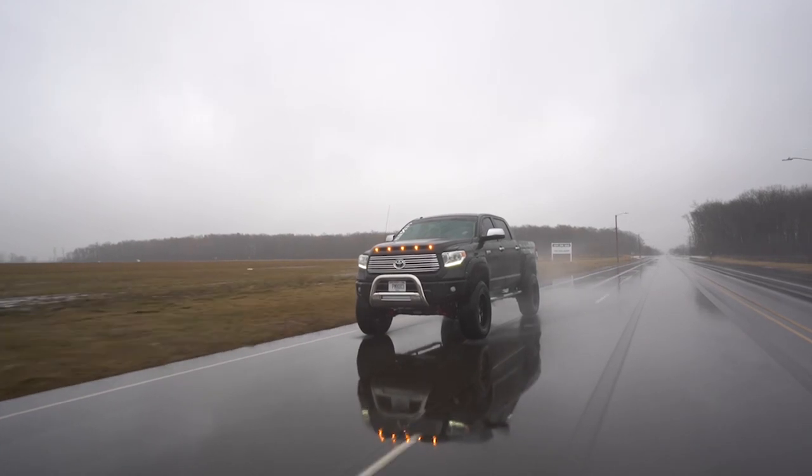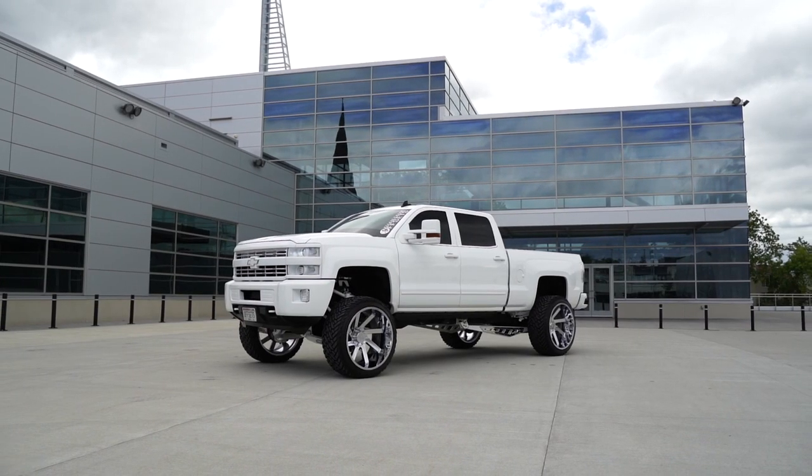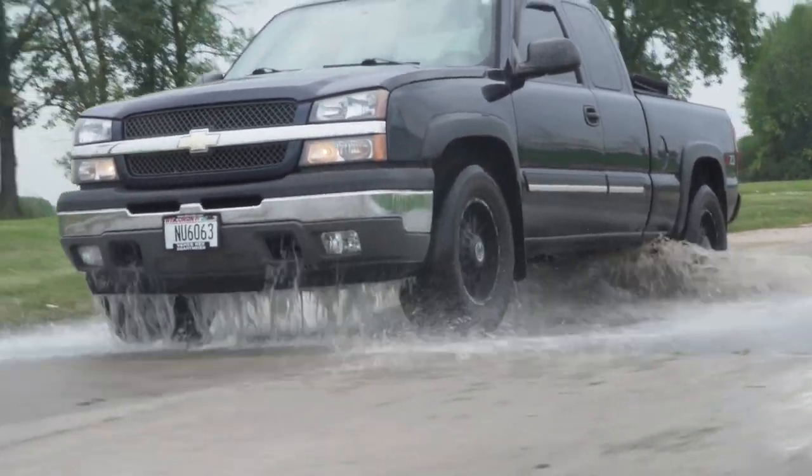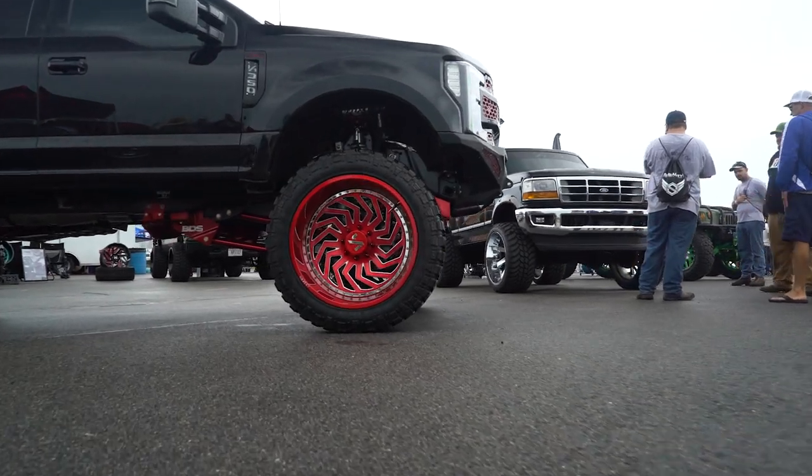There are many different styles of wheels for trucks, but the most common are functional setups and show setups. Functional setups often run a set of Anthems or Method Race wheels. On show trucks, we see a lot of people running Archons.